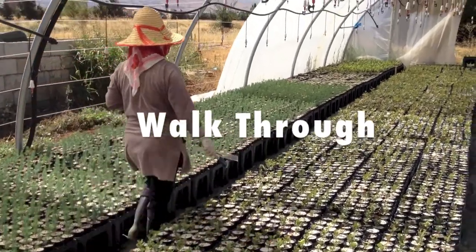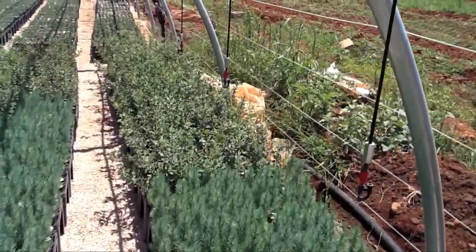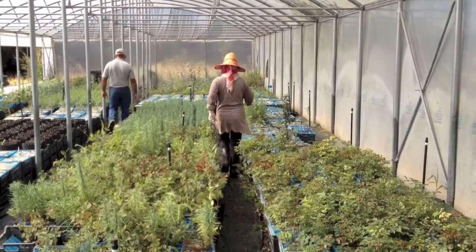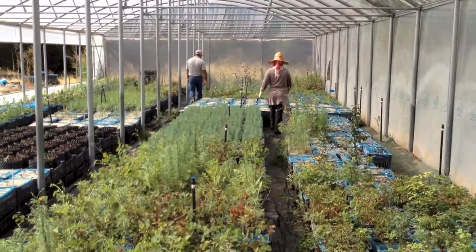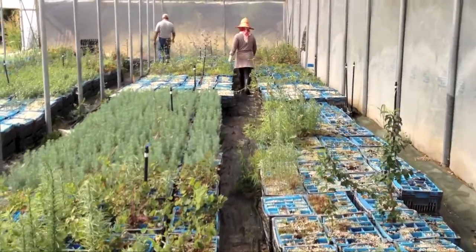Begin with a walk through the nursery. Walking every aisle in all the irrigation zones will allow you to check your plants for problems and make a list of activities to be accomplished that day. Things to look for include crop damage, discoloration, and signs of insects, pests, or disease. Also, look for areas that need thinning, weeding, or cleaning and take note for later.